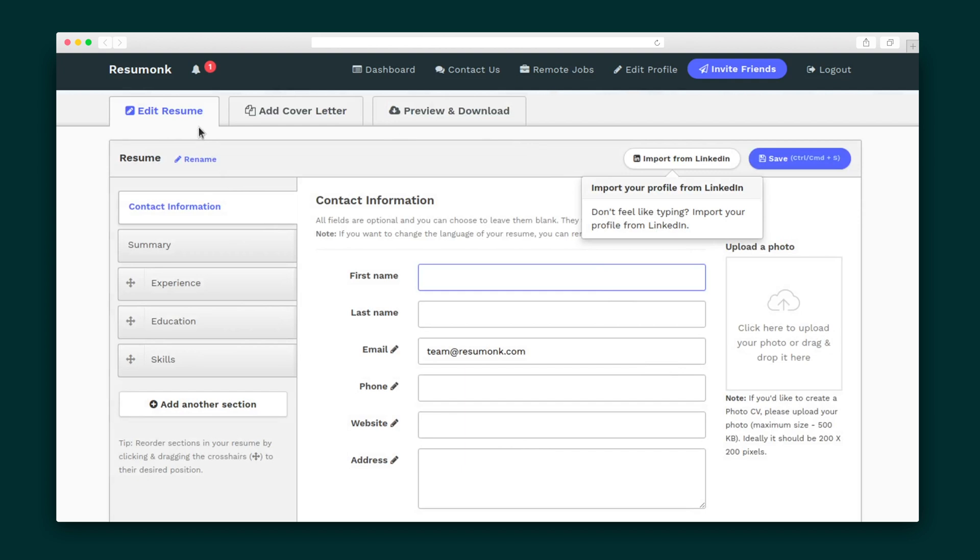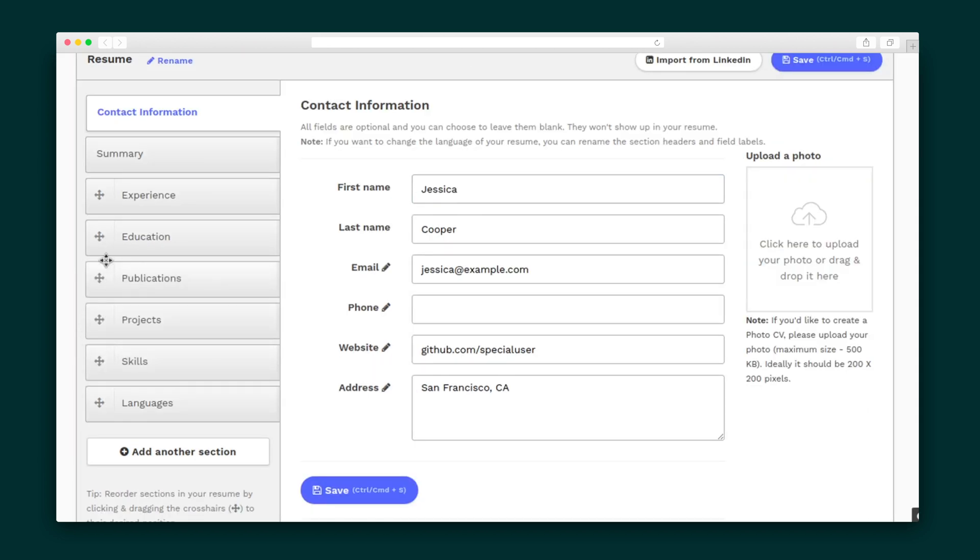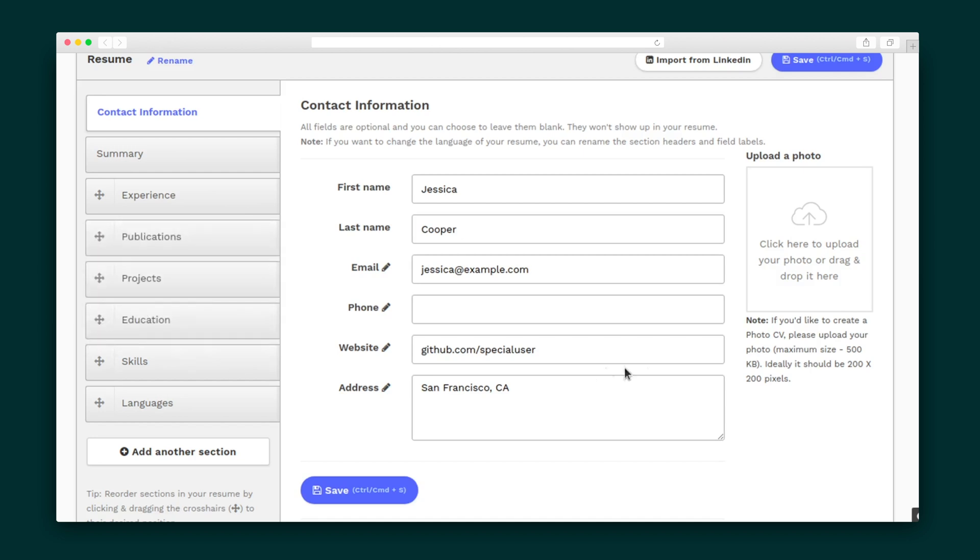Here is your main work area, where you'll see three tabs at the top: Edit Resume, Add Cover Letter, and Preview and Download. Let's hop into tab number one. In the Edit Resume tab, you'll see the individual resume sections over on the left-hand side. You can reorder these sections by dragging them wherever you want and add additional sections like publications and languages as needed.